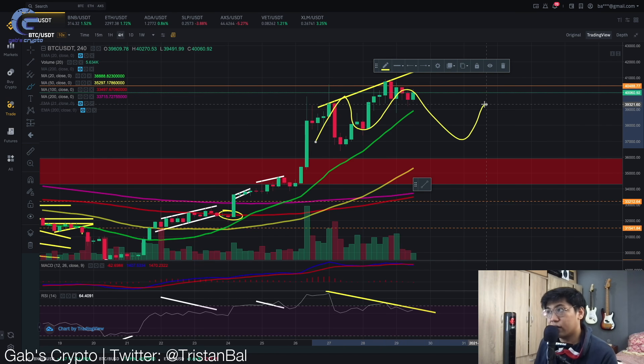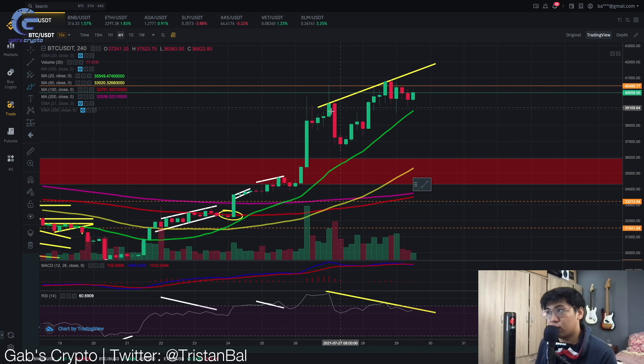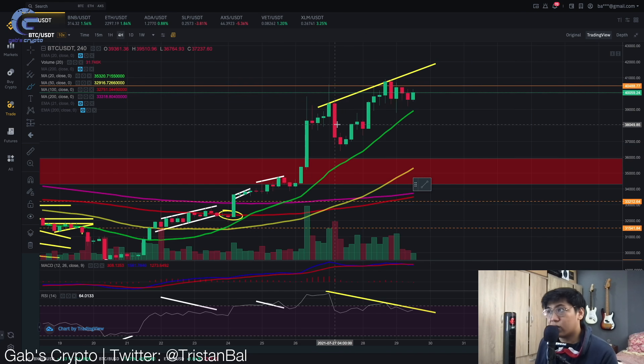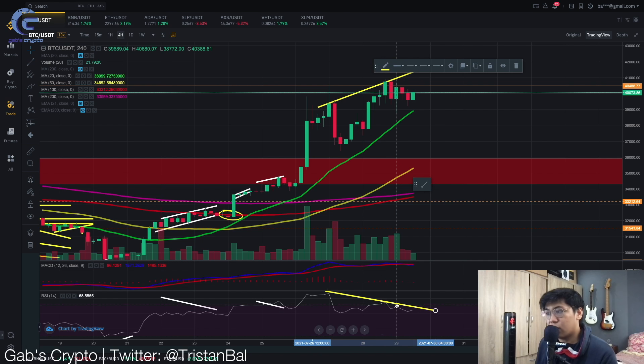In our previous video, we were expecting Bitcoin to move sideways for a while, because we have been very overbought from this massive pump which we saw earlier. Let's now look at the indicators. Right now for the RSI level, we are seeing a major warning — increasing price with a declining RSI.